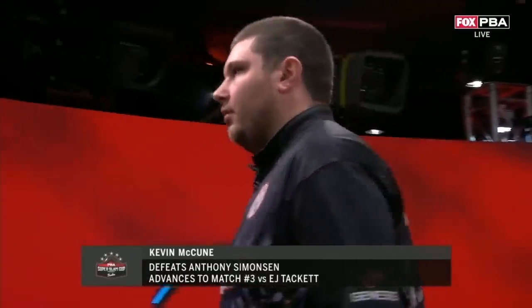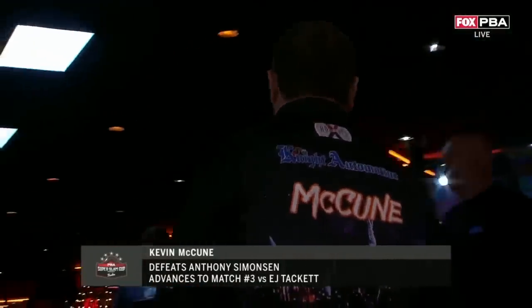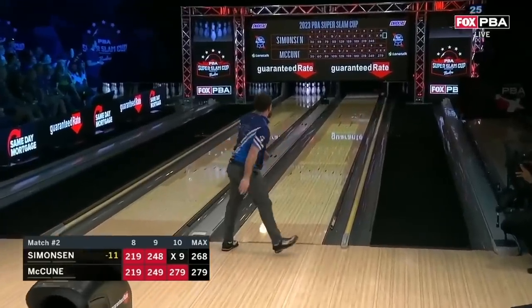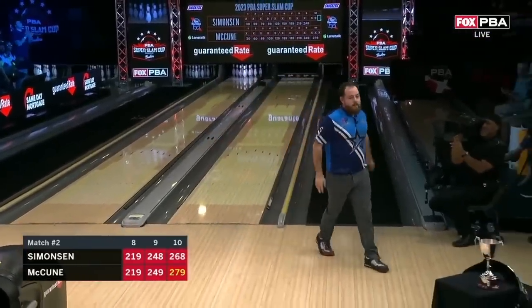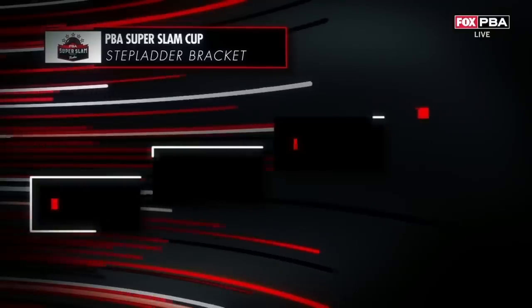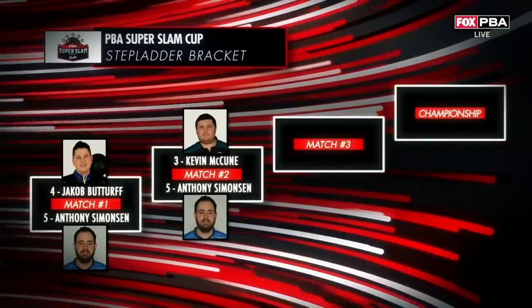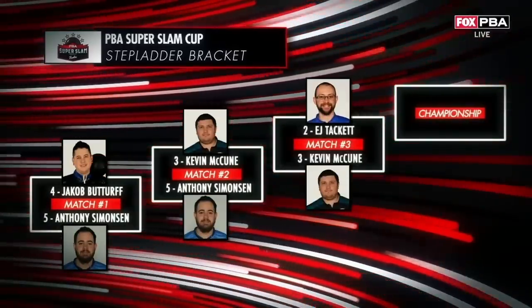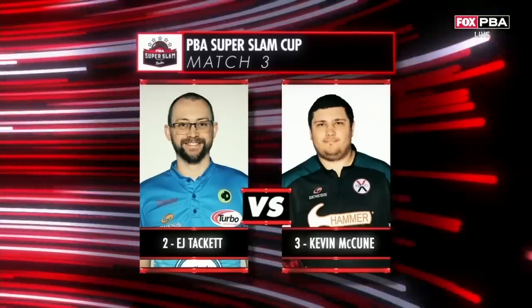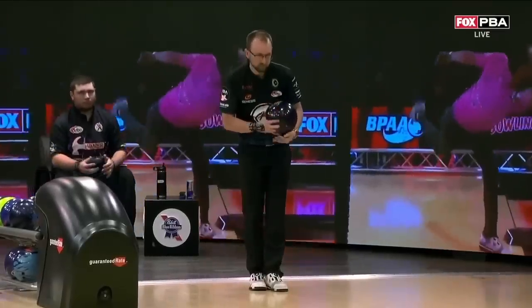That was the only thing that was going to stop Simonson — that right lane urethane ball in that half ten. Back-to-back 268s for Simonson, and it's not enough to move on. Great bowling from the great top seed — five majors, first time ever done in PBA Tour history. Became a triple crown winner.